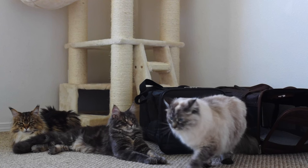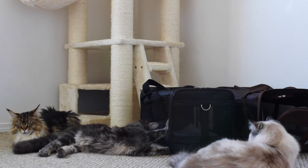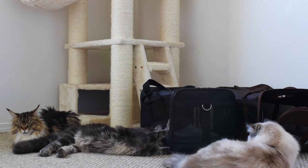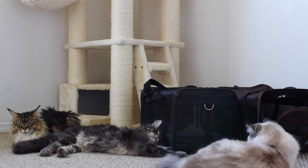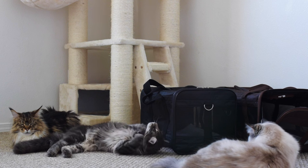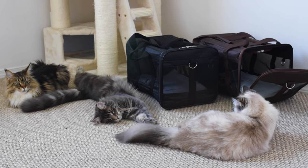There are cheaper carriers out there for cats — these are just our favorites, and they make our lives and our cats' lives easier. That's all for this video, I hope this was helpful. I will put links to both of these carriers in the description if you're interested in getting them for your cats. Thank you for watching!